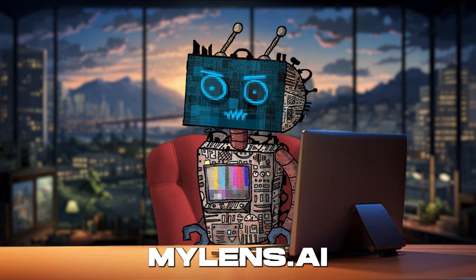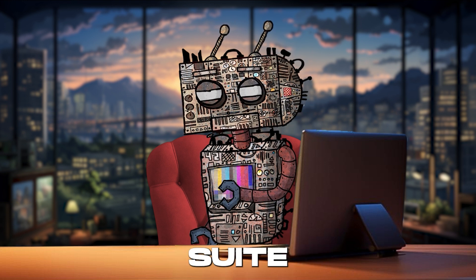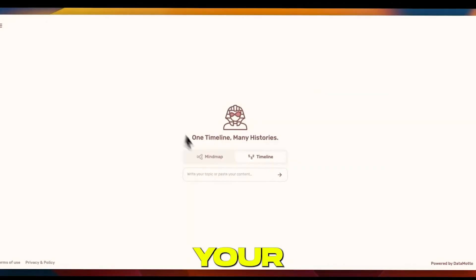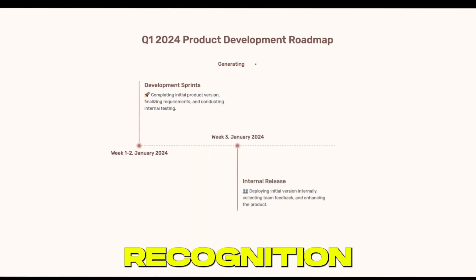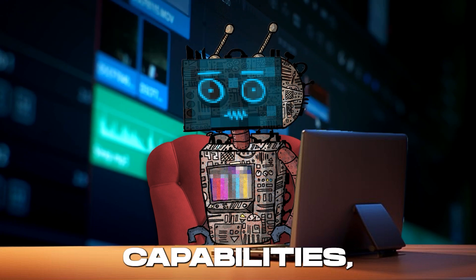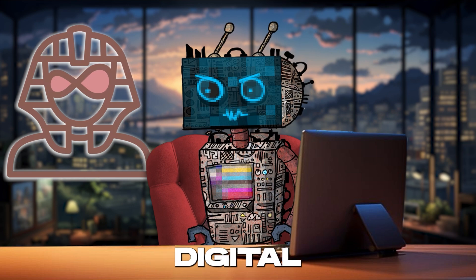MyLens.ai is setting the digital world ablaze, offering its incredible suite of features to the world. It's like a magic wand for your digital content, equipped with state-of-the-art image recognition, enhancement algorithms, and even real-time video editing capabilities. MyLens.ai is your personal digital artist.